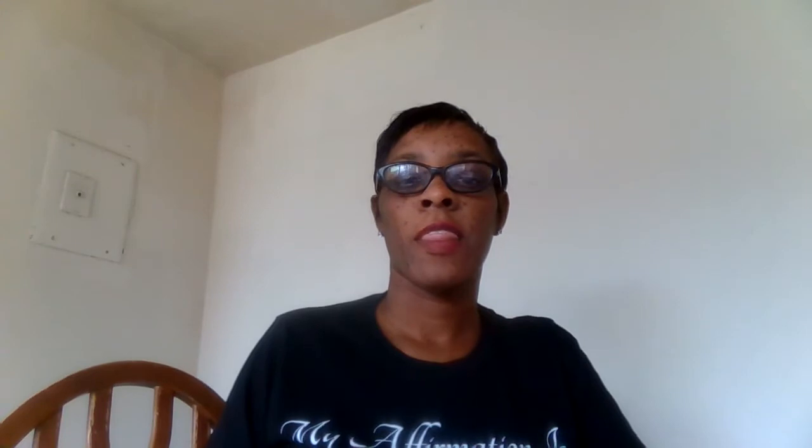Next word: them. Can you say the word? Them. Now let's spell the word: t-h-e-m, them. Do you think you can use this word in a sentence? Sayden saw them leave for the party. Them.